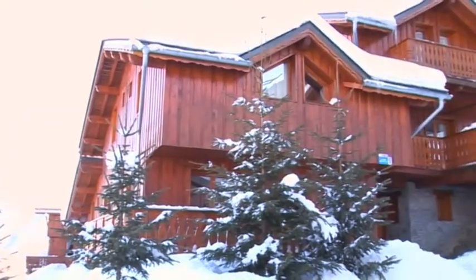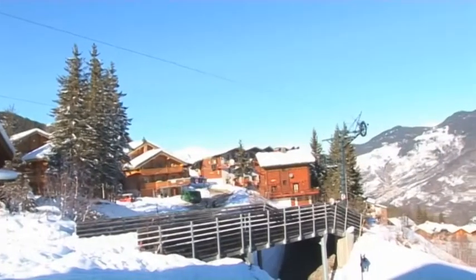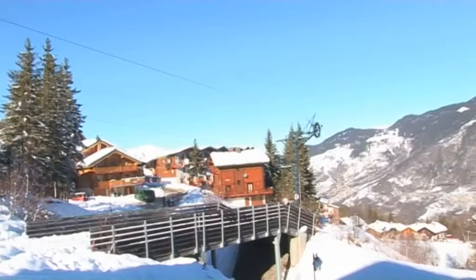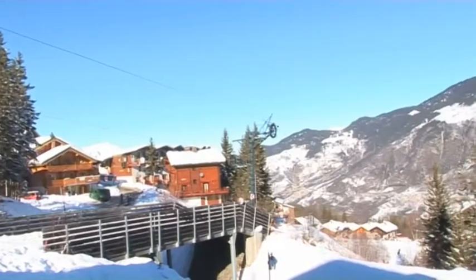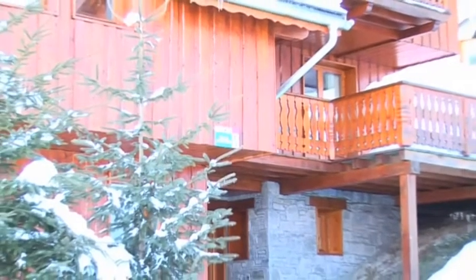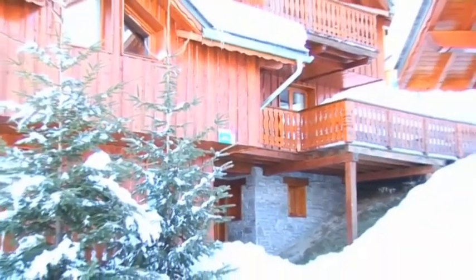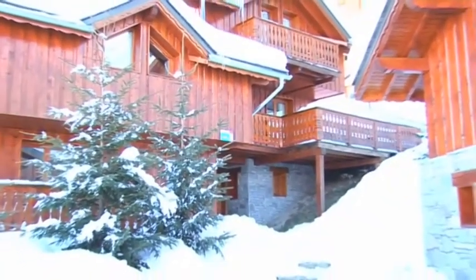Chalet Amethyst is a large chalet in a good position, allowing you to ski back to the door at the end of the day. It's divided into two extremely comfortable chalet apartments, which can be taken completely separately or together for one large group.